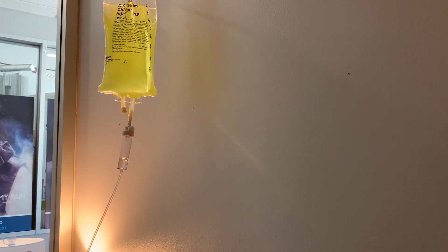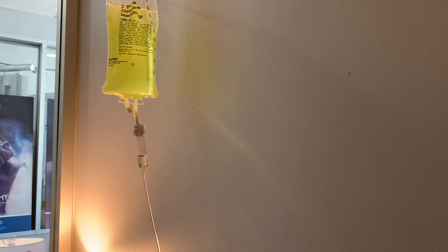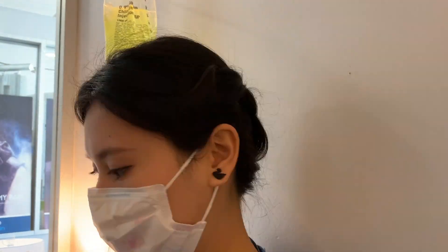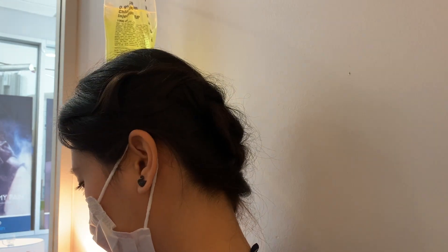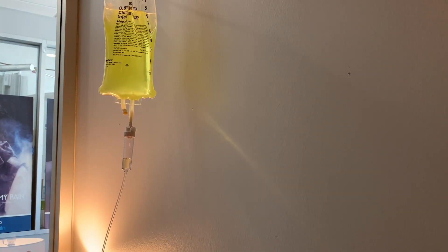And that's about it, you guys! I hope you enjoyed this video — this is my day in the life as an infusion nurse. I hope you guys really like it. I'll see you on the next one.